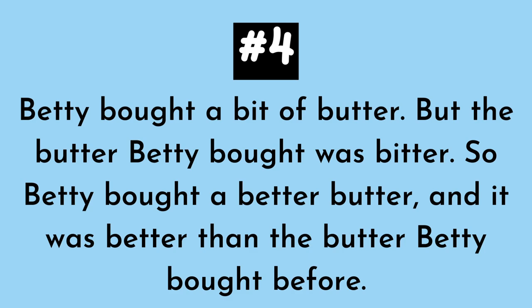Number four. This one is a really fun one — I really like this one. Betty bought a bit of butter, but the butter Betty bought was bitter. So Betty bought a bit of butter and it was better than the butter Betty bought before.